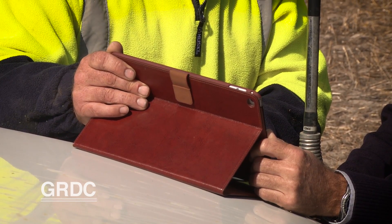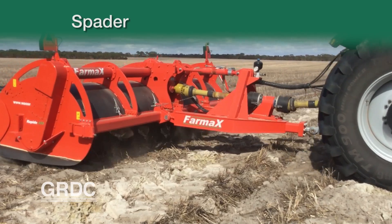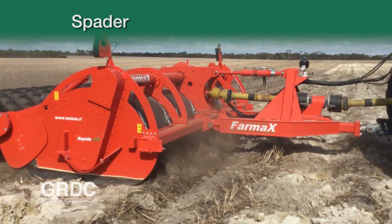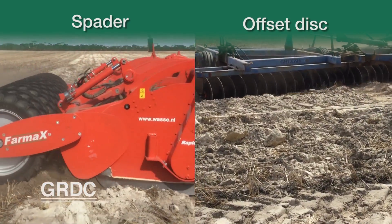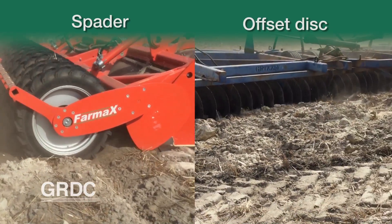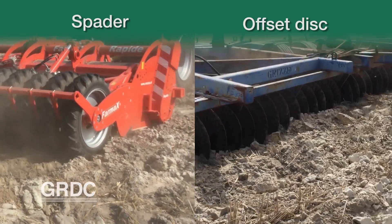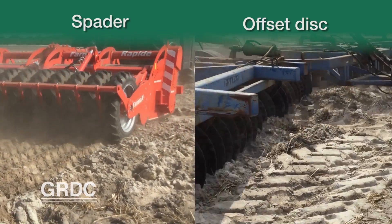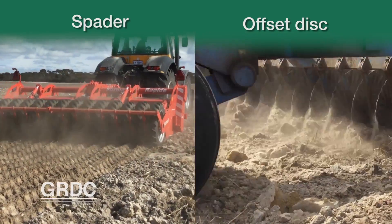This is the footage we took the other day when we did the incorporation of the trial. We've got the spading on one side, and now the offset disc going through, running straight across those delve lines. You can see the way it's mixing those clays in nicely, breaking up the big lumps so we're able to spread that clay evenly through the topsoil.